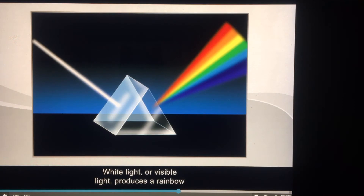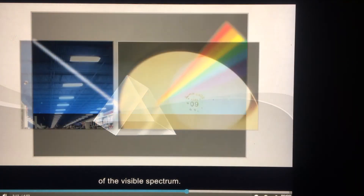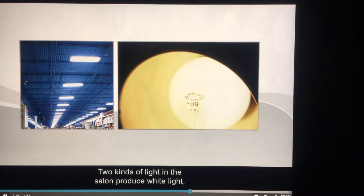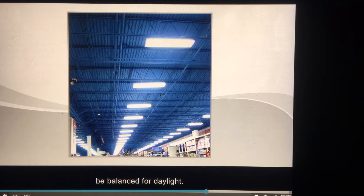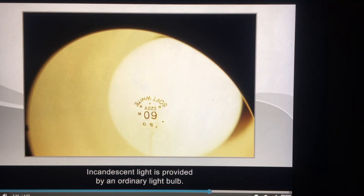White light or visible light produces a rainbow when it passes through a prism. The wavelengths that produce red are the longest waves of the visible spectrum. Two kinds of light in the salon produce white light: fluorescent light and incandescent light. Fluorescent light is an economical and long-lasting light source that can create blue or cool tones and should be balanced for daylight. Salons need a balance of fluorescent and incandescent light to produce a pleasant psychological effect on staff and clients.